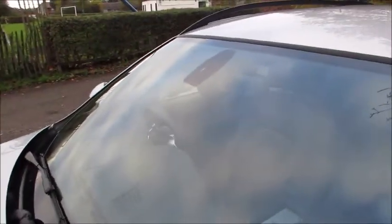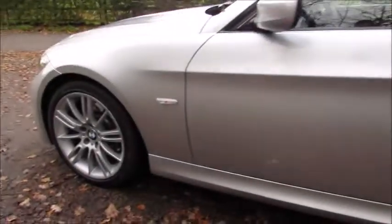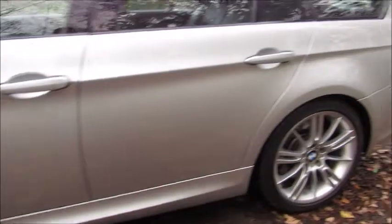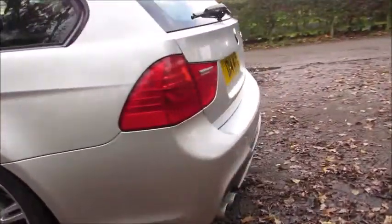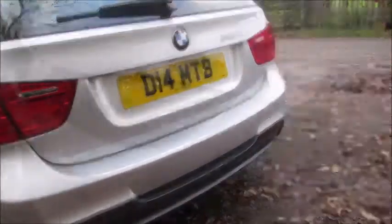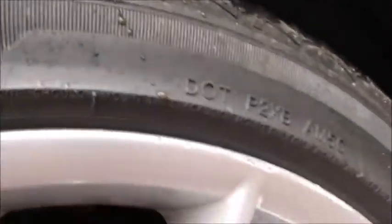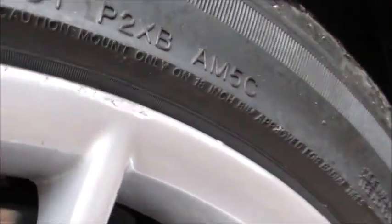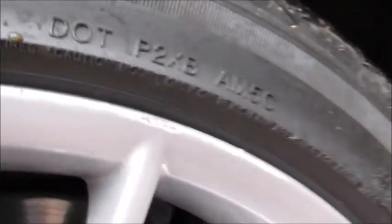Glass is all good with no nasty chips. Mirror housing is all good — nothing really to highlight that you wouldn't expect to see when you came to have a look at the car. All alloy wheels are pretty good too; there are a couple of very small tiny chips, but they're almost impossible to spot — the camera is just about picking them up.